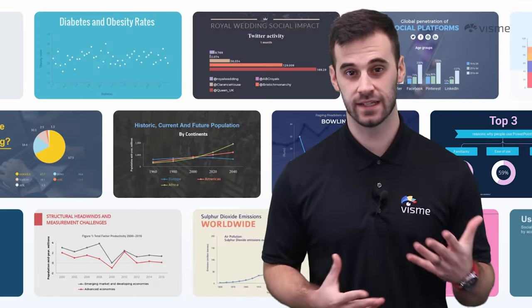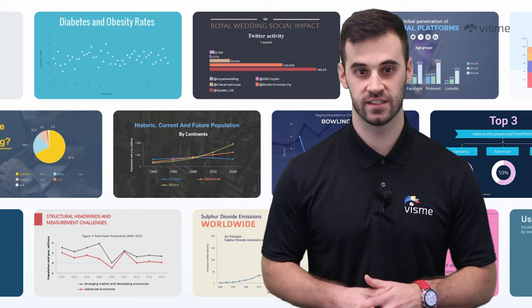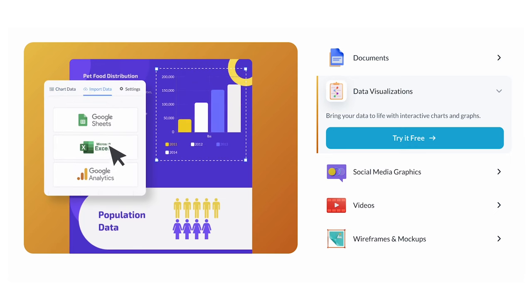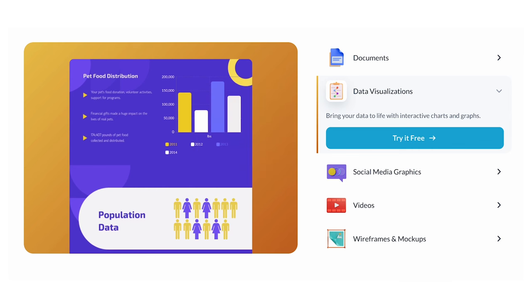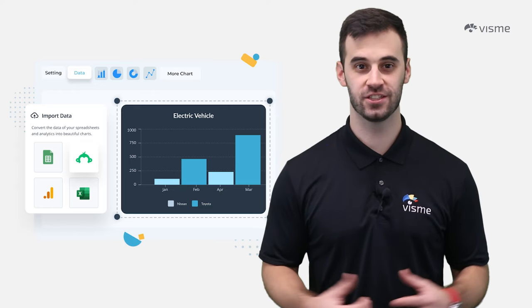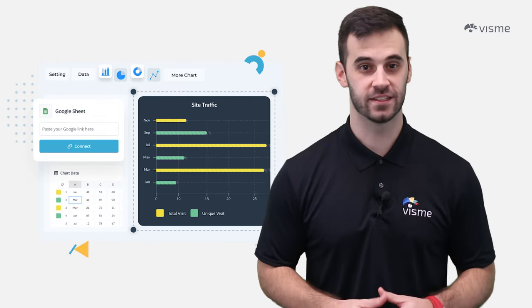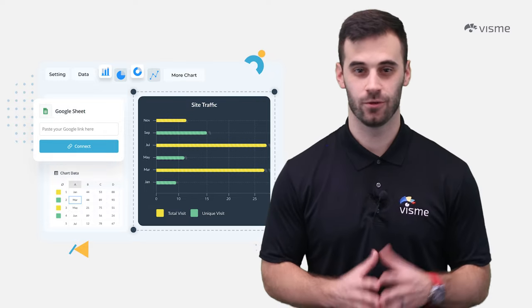Do you need to visualize complex data or communicate insights effectively? Visme's got you covered with a data visualization tool that's a dream come true — over 40 charts, customizable photo charts, an interactive map builder, an easy-to-use table maker, and a treasure trove of widgets. Importing data into your graphs is a walk in the park. The graph engine lets you create any chart and manually input data or import it via a spreadsheet. Sync live data, upload Excel files, link to Google Sheets.